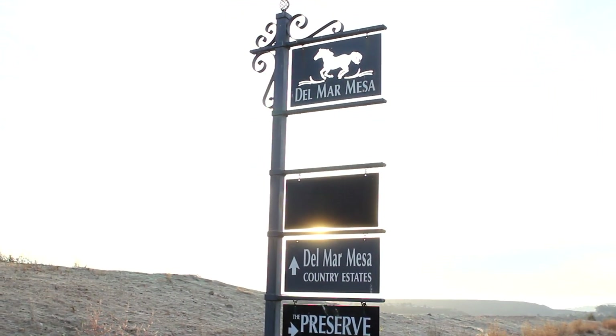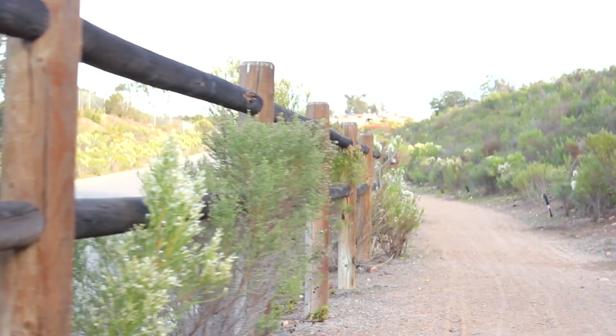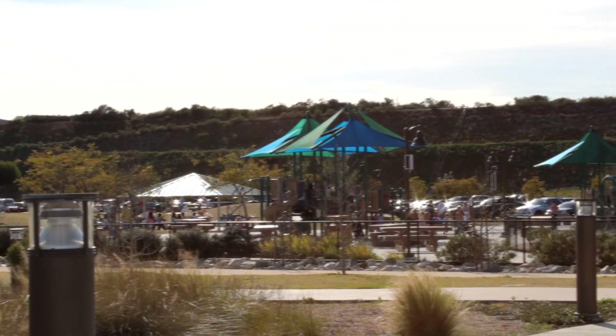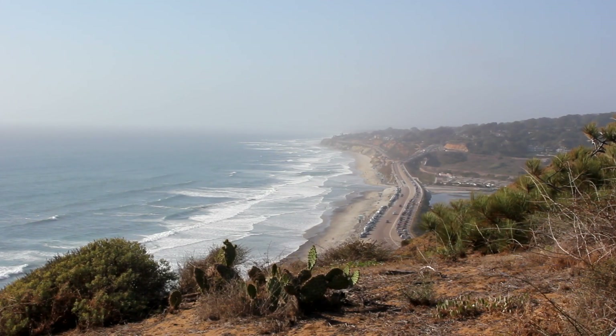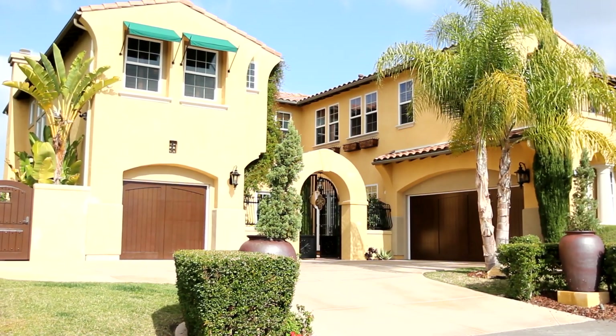A lot of people really are drawn to Del Mar Mesa because of the fact that there are larger lots, open space between the homes, and you're five minutes from shops, schools, the beautiful beaches of San Diego, and great freeway access. Hi, my name is Angela Meekins Bergman, and today we're at 6442 Mesa Norte on Del Mar Mesa.